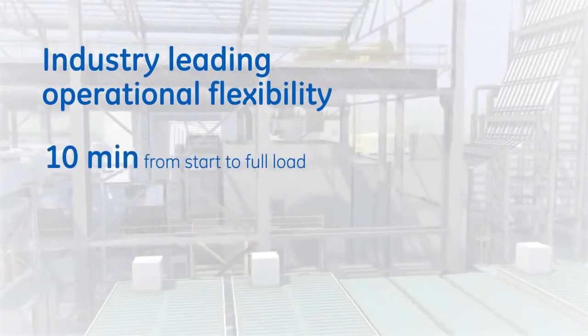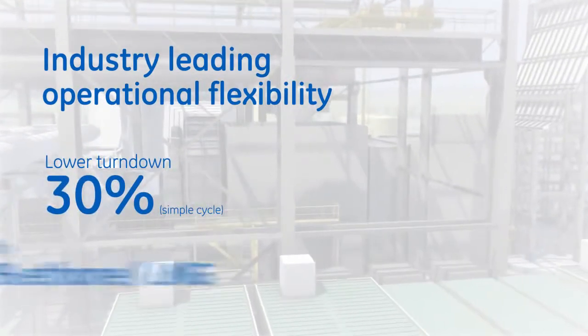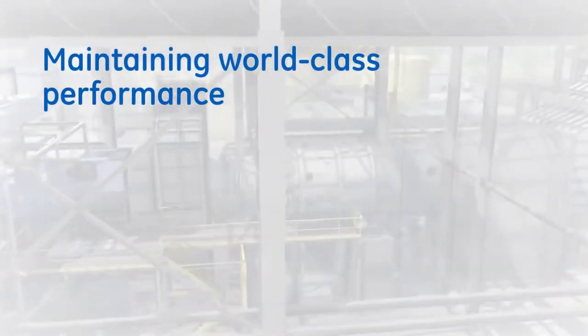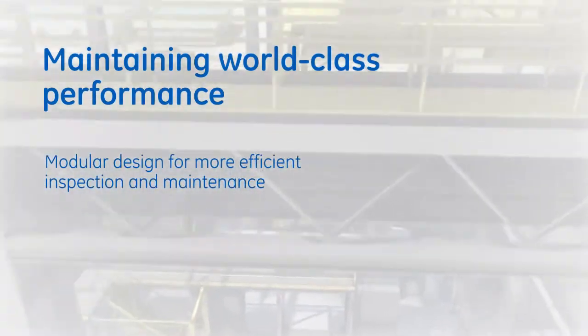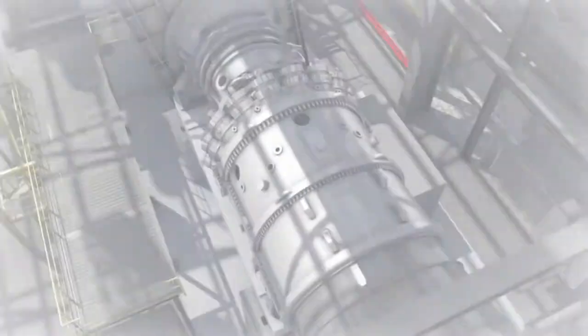Start up quickly, change load more rapidly, lower turndown and utilize a wider range of fuels — all while remaining emissions compliant. GE customers can sustain these high operating standards over their lifecycle with proven strategies that reduce performance and asset degradation, including condition-based maintenance and monitoring and diagnostic services.